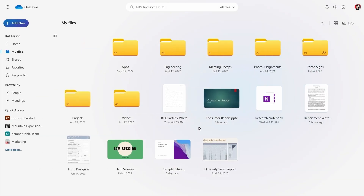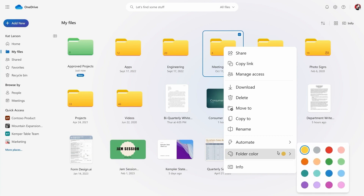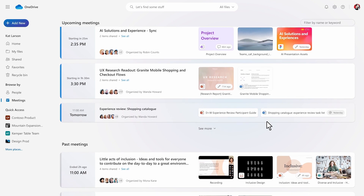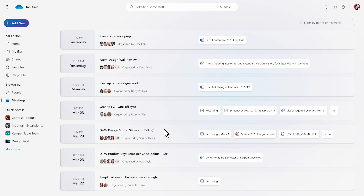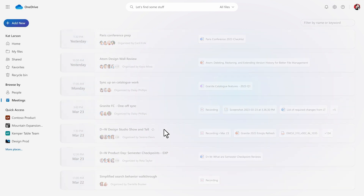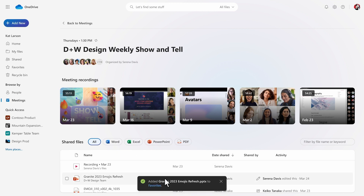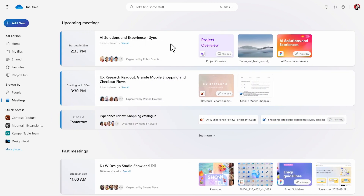You can also now personalize the colour of folders in OneDrive. Some of the most interesting features, though, are the new 'Browse by People' and 'Browse by Meeting' views. For instance, if you browse by meeting, you can see any files that were shared during a meeting. And if that meeting was recorded, you also get access to the recording there — which is really useful because there's often confusion about where to find the recording.